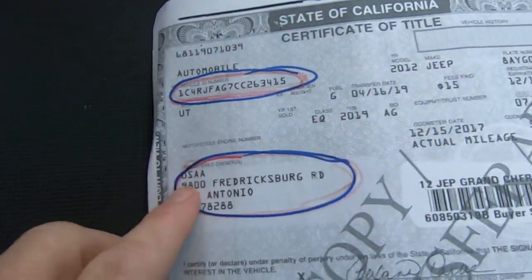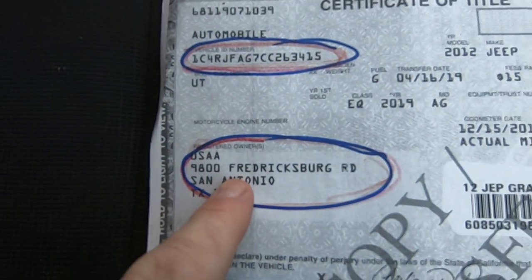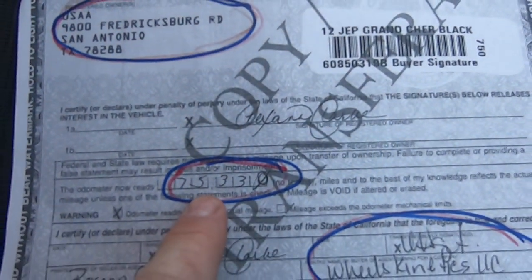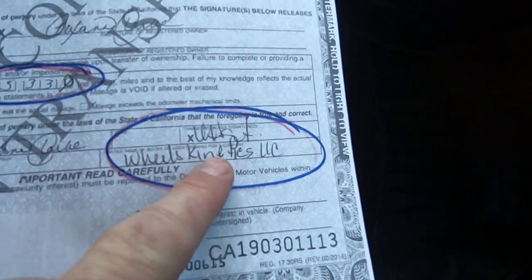This is the title we got — there it is. It is a military owner; that's why he's moving around. USAA is the military insurance. There's the VIN. This is the California clear title — 75,330 miles, signed off to Wheel Kinetics.